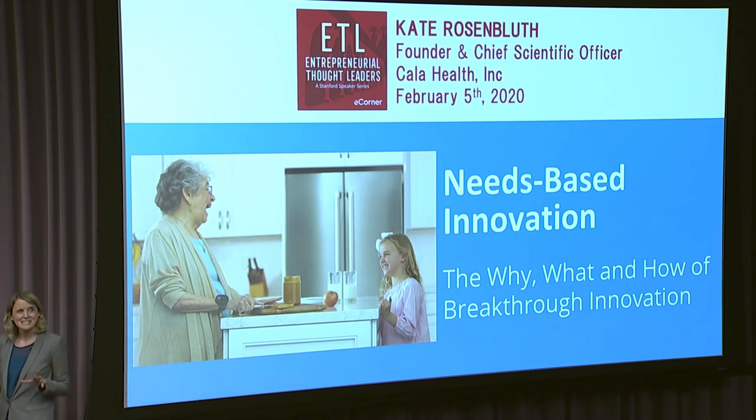Before I jump into this framework, I wanted to pause and show you a quick video showing what this condition looks like and introducing our product, and then I'll use that to walk through a number of examples of our story of building this company.